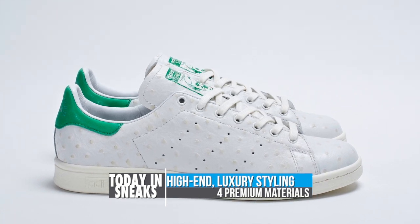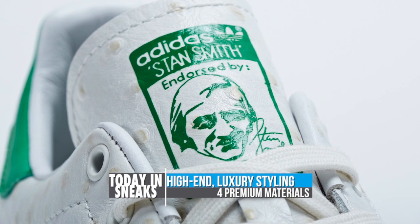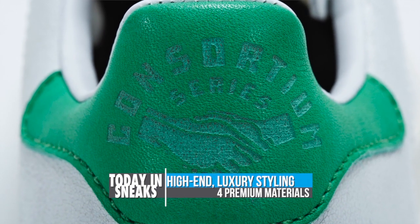For the Stan Smith pack, consortium designers kept true to the original fairway green and white colorway of the shoe but modified the materials in four different luxury leathers: subtle cracked leather, textured ostrich, understated pebble phoenix leather, and an eye-catching reptilian upper. You can look for all four of these to drop at select retailers on January 25th.